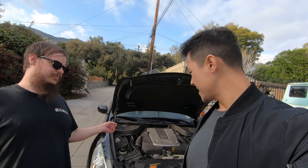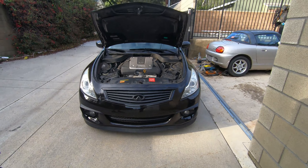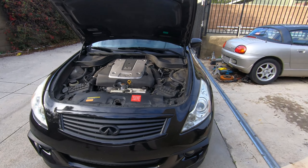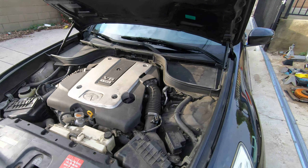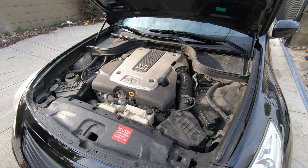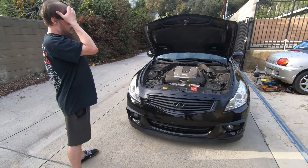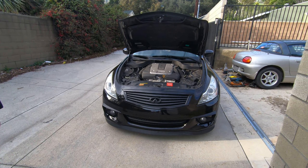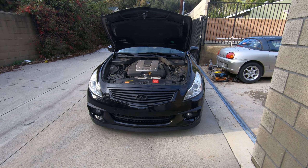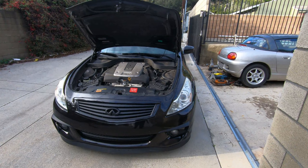This car is a 2010 G37x sedan and we just did a spark plug job on it. The car had about 164,500 miles on it and those are the original coil packs. They were probably also the original spark plugs because there were no maintenance records regarding spark plugs, and the car has been personally known since it had 95,000 miles back in 2017. The plugs looked like they had 165,000 miles on them when we pulled them.